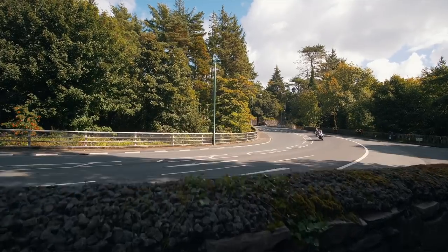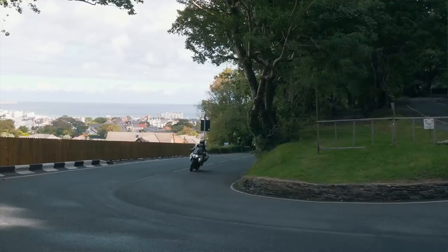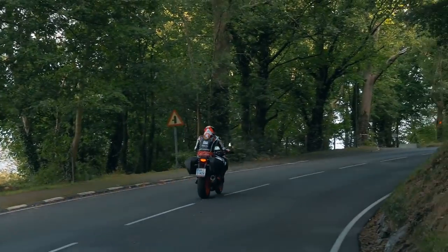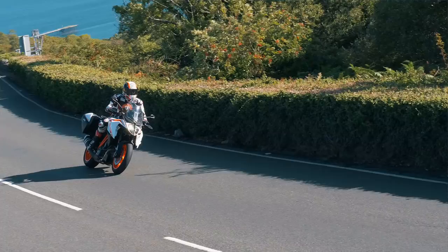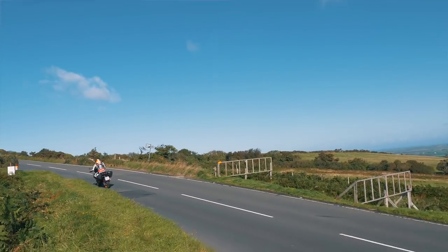Riding the Super Duke KTM around the TT course has just been phenomenal. The bike, as soon as I got on it, the feel of the engine, the power of the engine, it really surprised me. The drive it's got — you can leave it in third, fourth gear and just open the throttle, especially up the mountain climb. It pulled like a train.